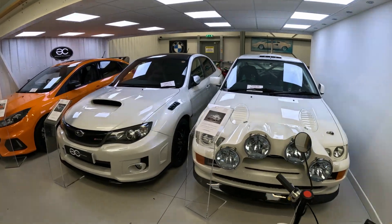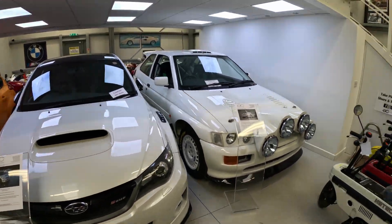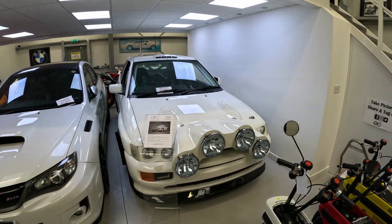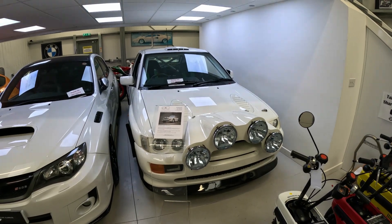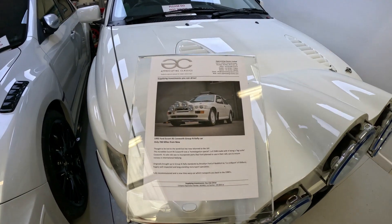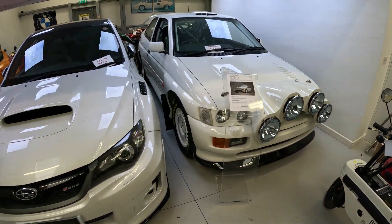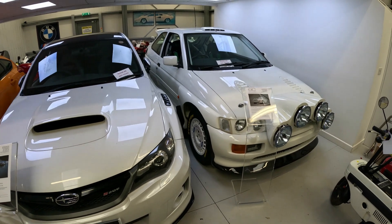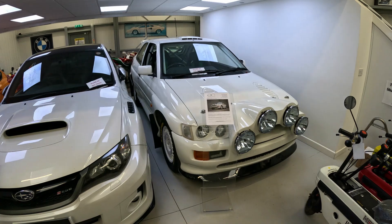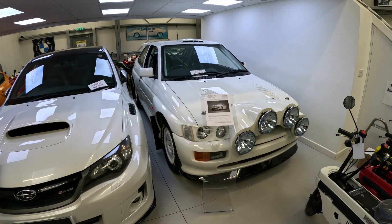A quick show around the showroom - I'll try and keep this brief, otherwise it could turn into a really long video. We've got here, you might recognise this from the Late Brake Show, a Group N Escort Cosworth, 700 miles from new. Very, very cool car - really good feature on the Late Brake Show on YouTube. Give that a watch if you want to know more about this car. Very cool, very retro, very period, and it's a really nice honest car.